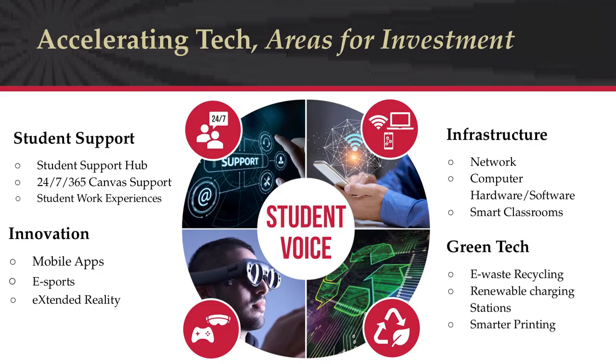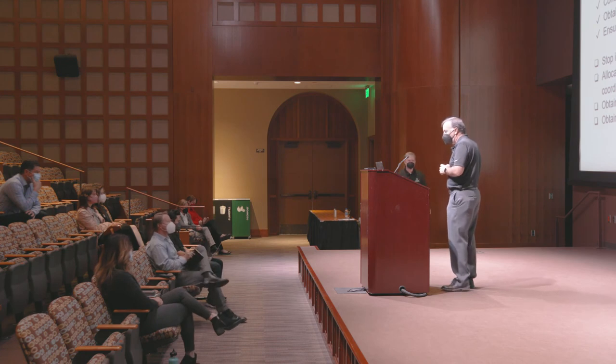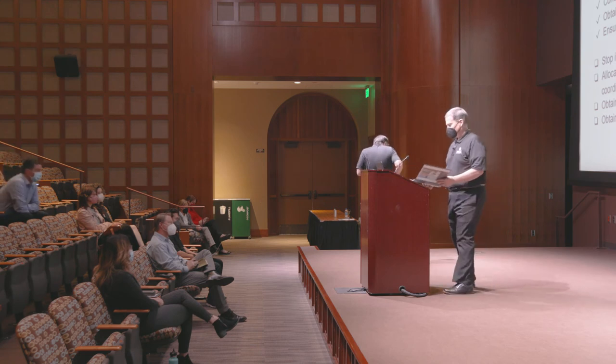So the four areas for accelerating technology investment are: student support, infrastructure, innovation, and green tech — all happening at both the San Diego State and Imperial Valley campuses. I'll now turn things over to my colleague Eric Hanson, who will introduce himself and talk about the sustainability component.